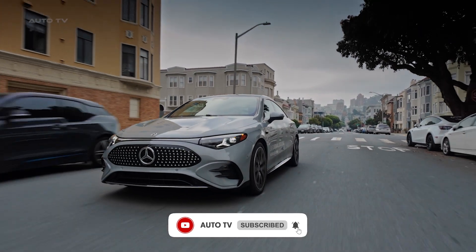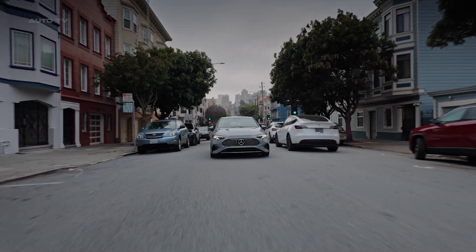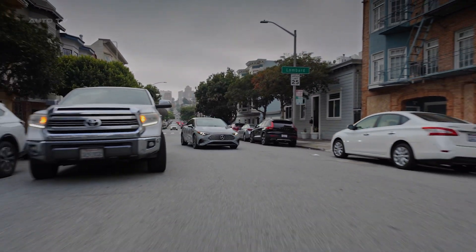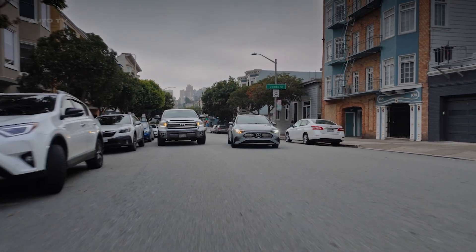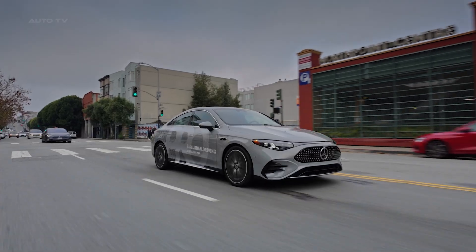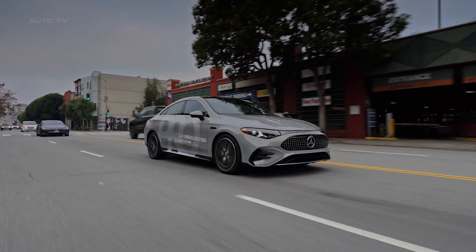While Tesla sells you camera-only promises, Mercedes engineered 27 sensors, three supercomputers, and a dual-stack safety system that passed the toughest crash tests in Europe. This is not vaporware. This is not next year. This is shipping to American driveways by the end of 2026.